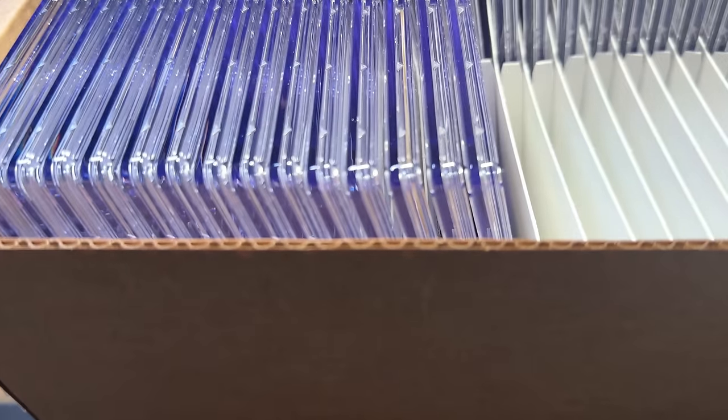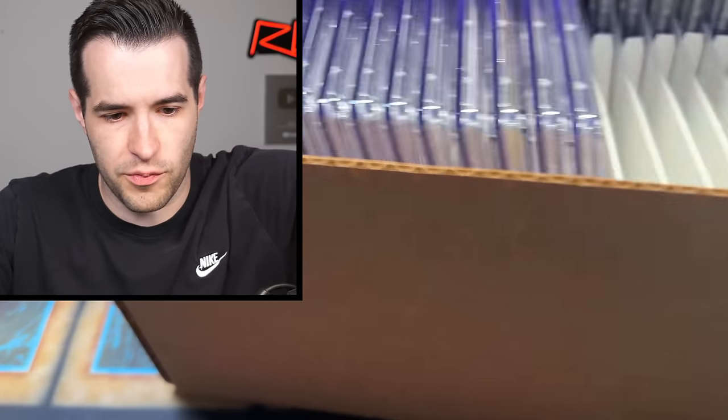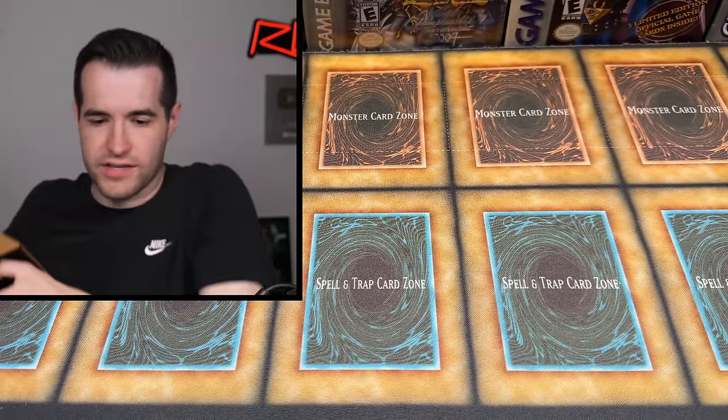Let me show you guys what it looks like in here. They put the cards in these little slots, which is pretty cool. It's a little dusty in there, but it's so big I had to move it. If you've never done a CGC return, it's a lot different than PSA — they put them in the box next to each other in their own specific slots.